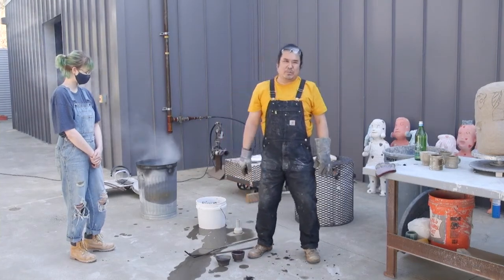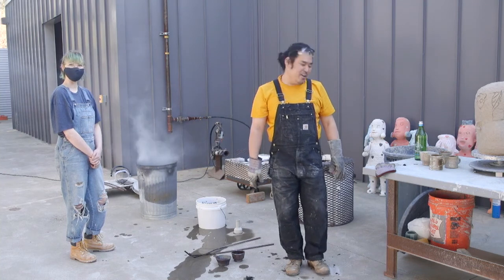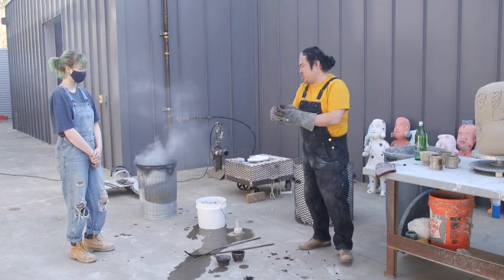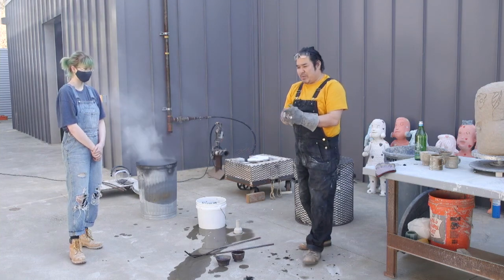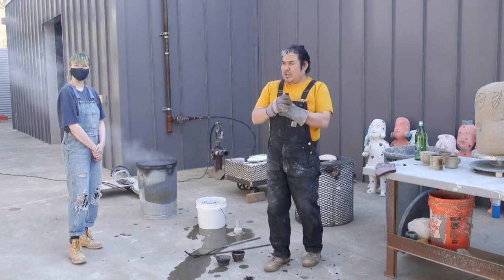That's it, everyone. Thanks for joining me today — if you have a chance to come here and take ceramics, let's have fun.